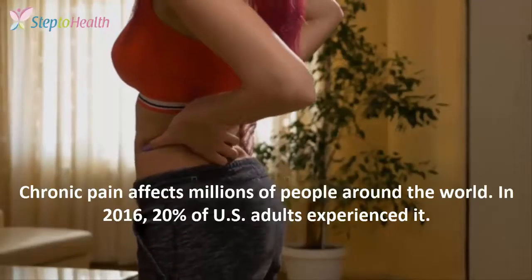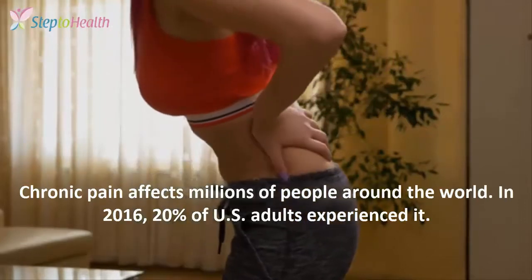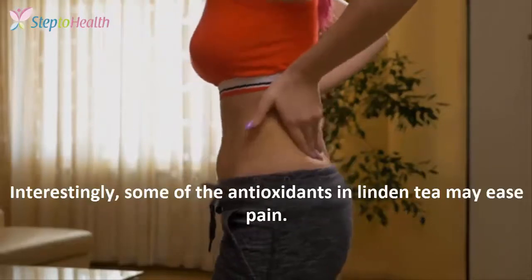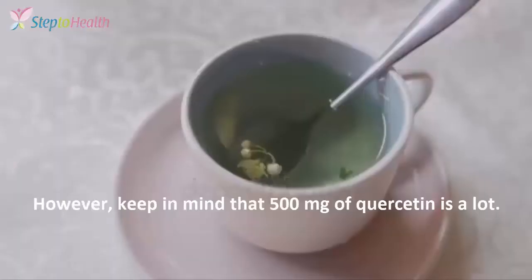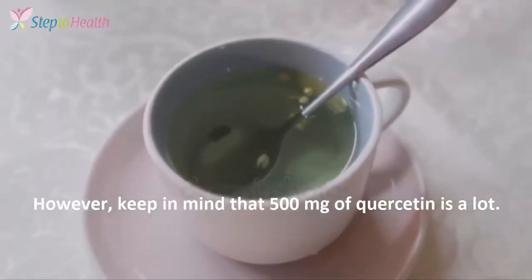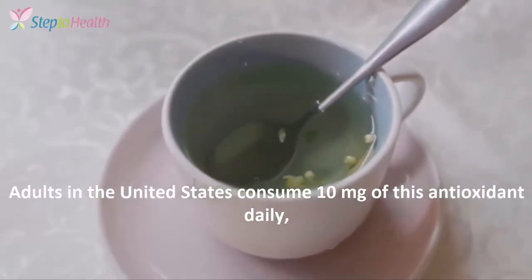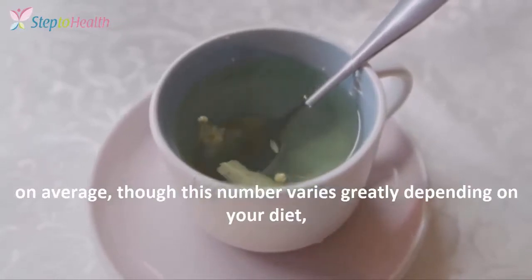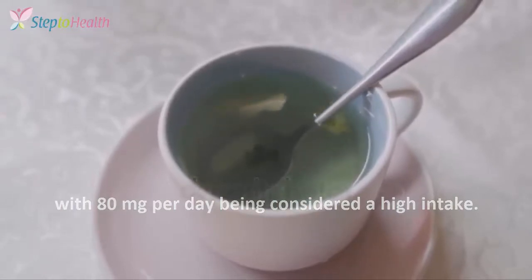3. May reduce mild pain. Chronic pain affects millions of people around the world. In 2016, 20% of US adults experienced it. Interestingly, some of the antioxidants in Linden tea may ease pain. However, keep in mind that 500 mg of quercetin is a lot. Adults in the United States consume 10 mg of this antioxidant daily on average, though this number varies greatly depending on your diet, with 80 mg per day being considered a high intake.